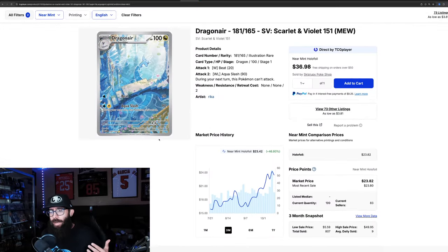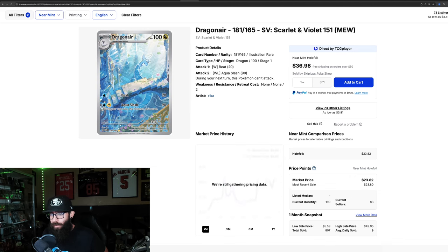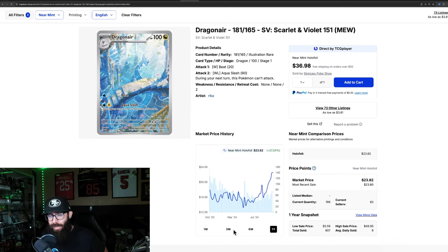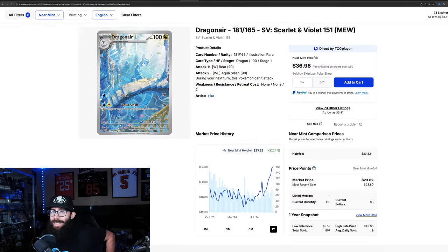Something to understand is that when these prices spike, people come in and low-cut and low-ball, bringing the price down — because for them, whatever price they got it at, they're still up. The Dragonair is seeing some good growth: down at $15, now at $23, a 46% gain. The one-year shows 27% up with a low of $13. Last solds are $23, $22, and $30 — there was a $70 sale but that looks like an anomaly.